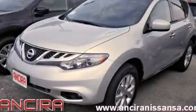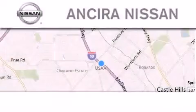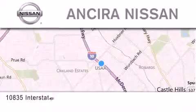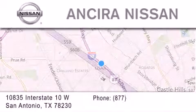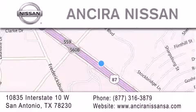Call or visit us right now and arrange your test drive today. Thank you for considering Ansira Nissan for your next new or pre-owned vehicle. For additional information please visit our website, give us a call, or stop by our dealership. We're located at 10835 Interstate Highway 10 West in San Antonio. We look forward to serving you.